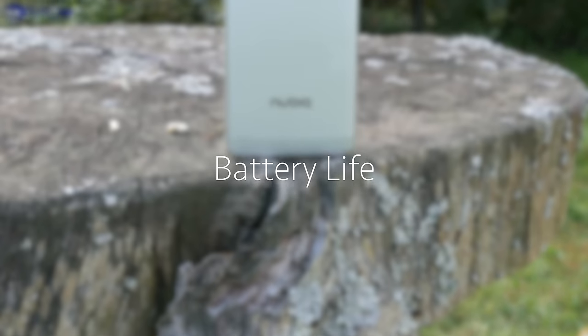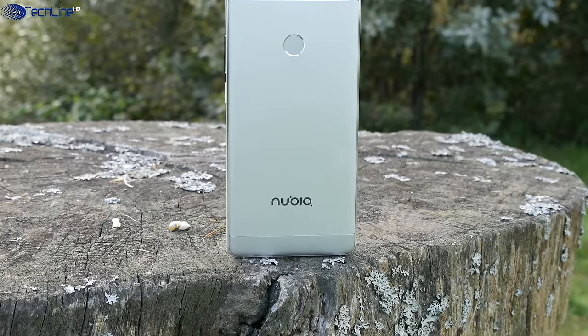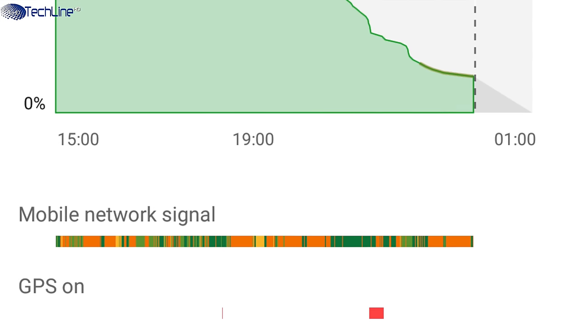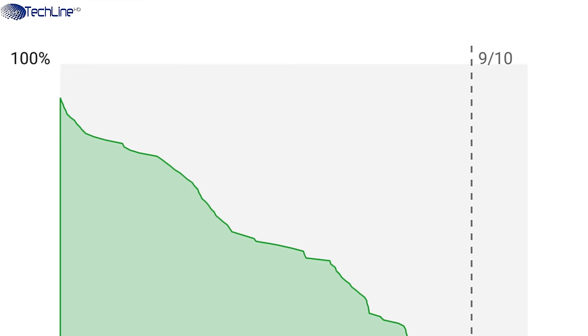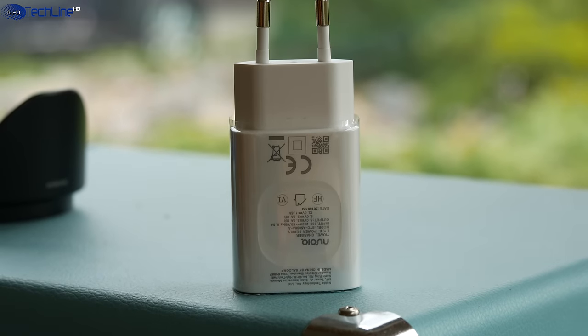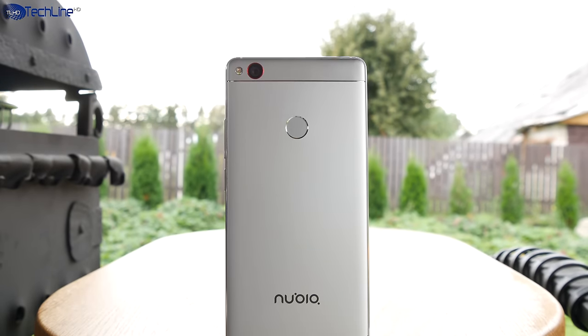The Nubia Z11 sports a 3000mAh battery and with my usage I could get one and a half days out of it. If I used the phone very intensively at maximum brightness, I needed to charge it in the late evening. The phone supports Qualcomm Quick Charge 3.0, which allows you to fully charge the phone in just one hour.